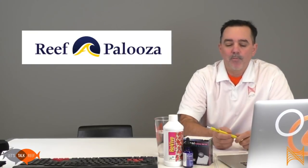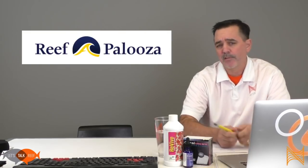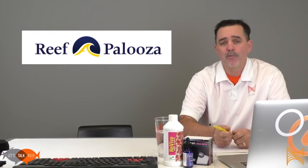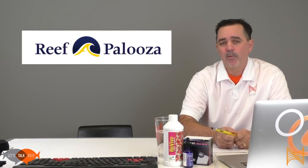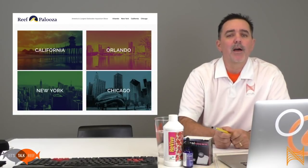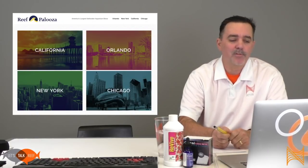We then brought it on to the next event we just did: Reef-a-Palooza. Reef-a-Palooza is an event that's been around maybe 12 years or so, done by the Southern California Marine Aquarium Society. It just bloomed — the guys from Worldwide Corals took it and really ran with it, bringing it to Orlando first, then New York, and next year it's going to be in Chicago. We're going to be at every one of those events and we really encourage you to come out and see us.